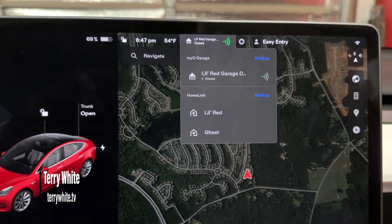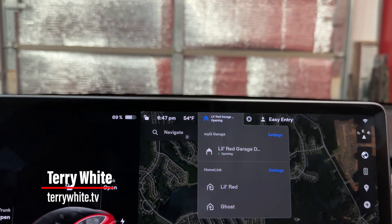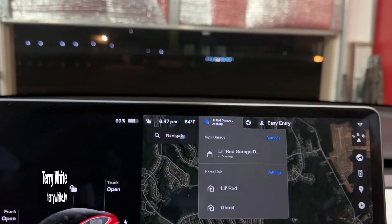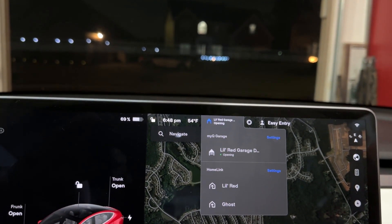Hey everybody, Terry White here. I thought I'd give you a quick demo of how the new MyQ integration works on Tesla. I press the button to open the garage door from inside the garage where I'm sitting in the car, getting ready to pull out, and as you can see it's opening and it gives me the status that it is open.